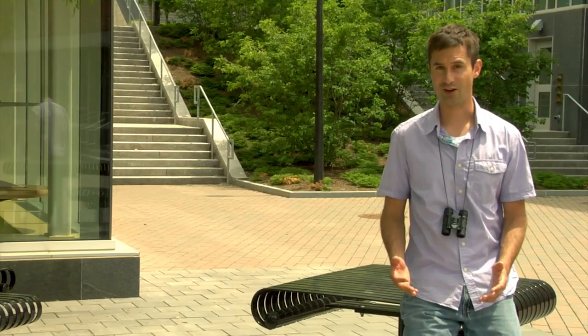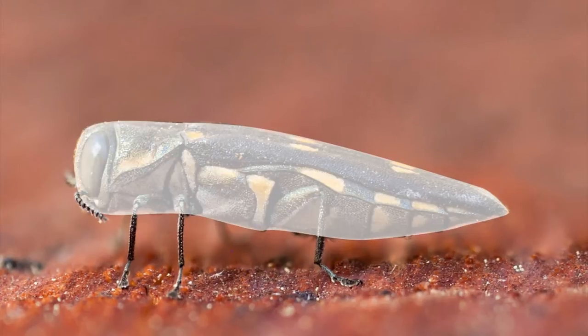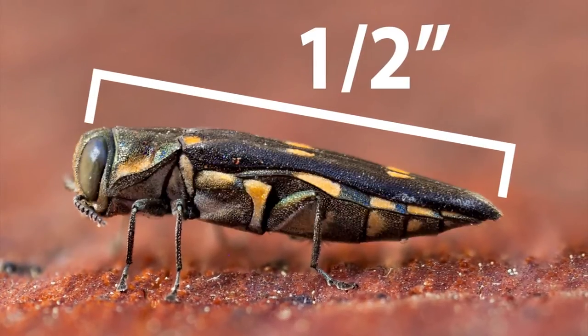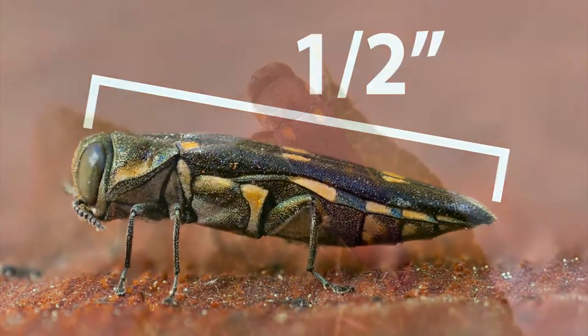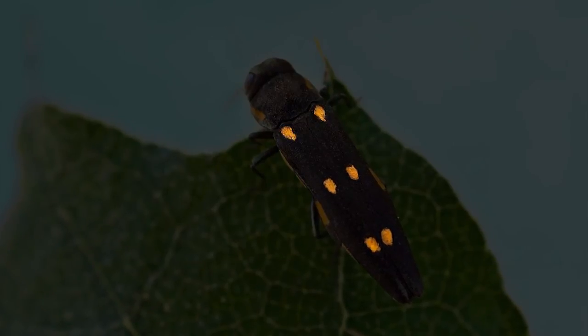Summer through fall, you may see adult gold-spotted oak borers. Their bullet-shaped bodies are about half an inch long, with a blackish, metallic green color, and six distinct golden yellow spots on their forewings.